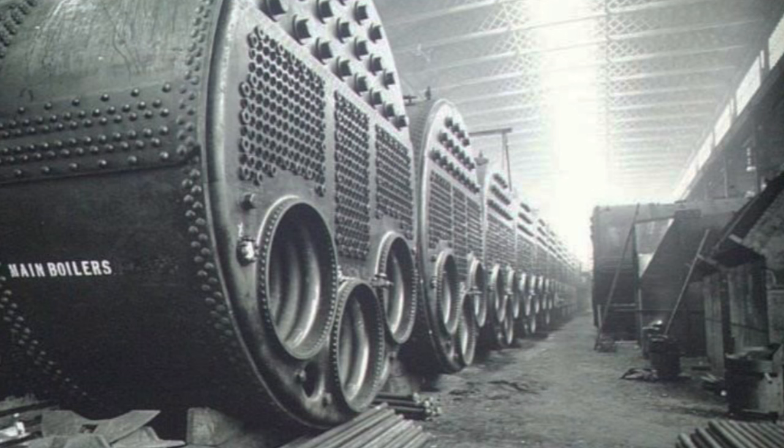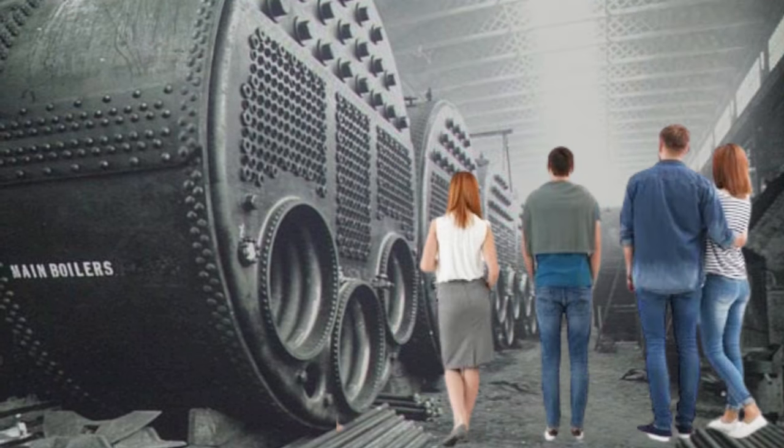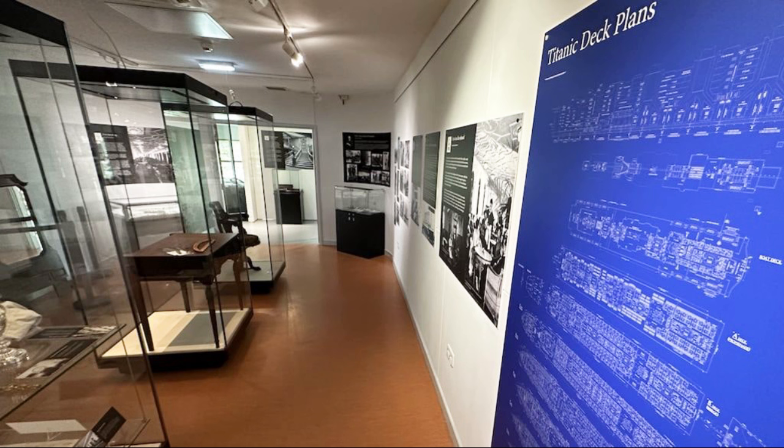I heard a suggestion that Clive Palmer is going to create some of the boilers and possibly the steam engine within the hull. This would not be real working equipment, but full-sized replicas for passengers to view. This is a very exciting idea, although I have no confirmation yet that it is true. We do know that there will be a museum on board somewhere, dedicated to the original RMS Titanic. This may also be located deep within the hull.